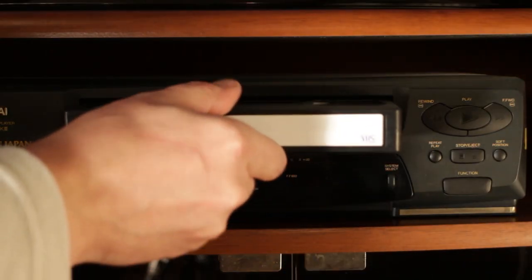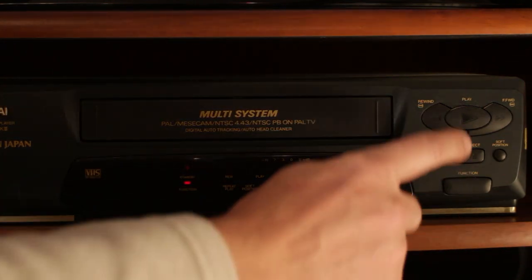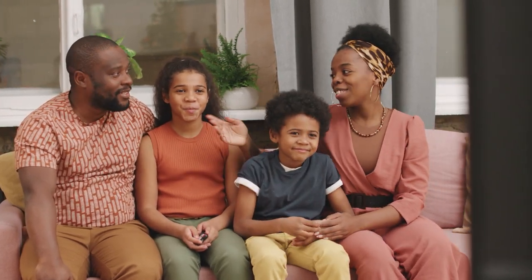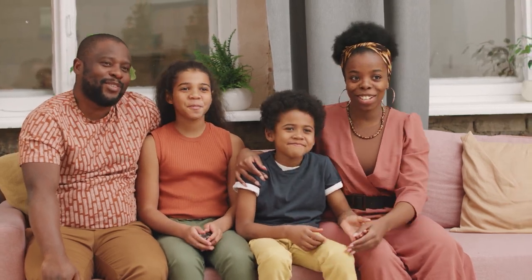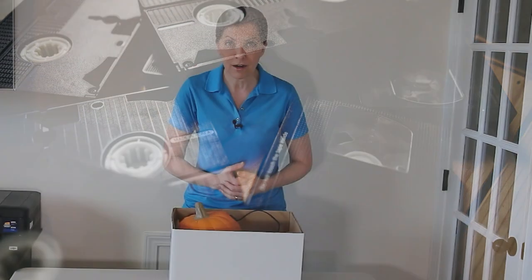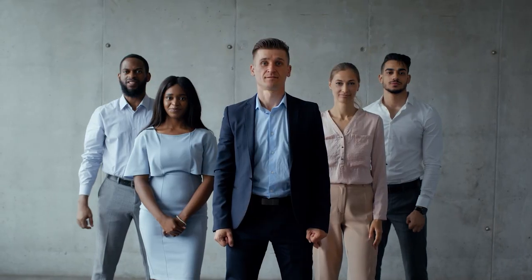No longer will you just be getting rid of stuff to get rid of it — you're going to make a rule about that thing. For example, how do we feel about VHS tapes? If we make a hard, fast rule that we're going to stream that information now and no longer use VHS tapes, then when we go to a garage sale or someone gives us a box and there are VHS tapes inside, we'll have a rule. Once we have a rule, it starts informing all our future decisions and changes our relationship with stuff.